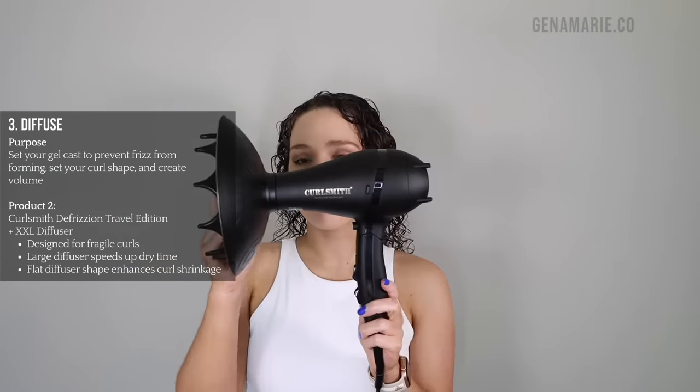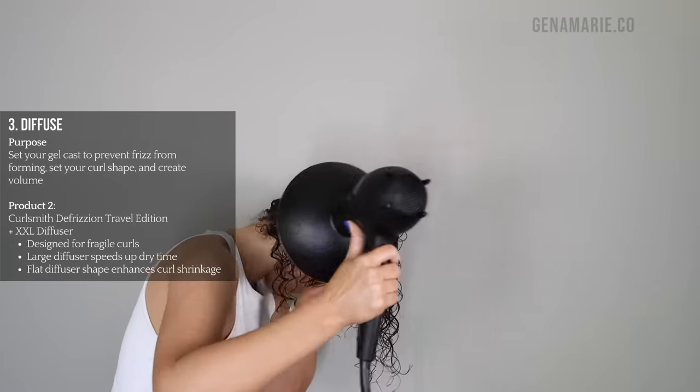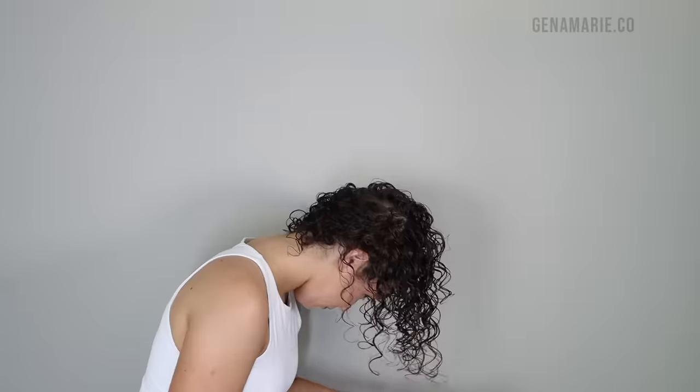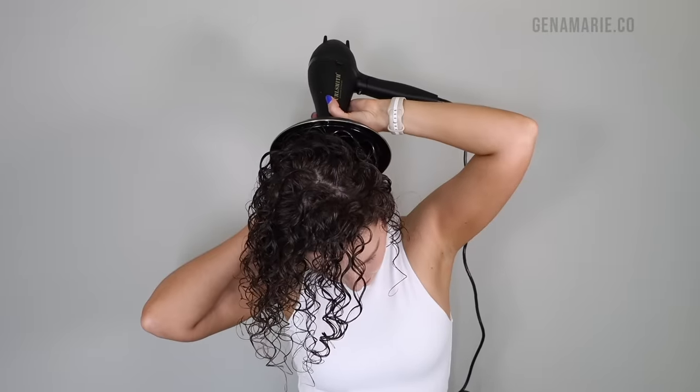Now I'm ready to diffuse, which is also key for preventing frizz. I'm using the new CurlSmith travel edition of the Defrission hairdryer with the XXL diffuser head attached. I hover diffuse at first to set the gel cast and prevent frizz, then scrunch or pixie diffuse for more curl shrinkage — that's where you place the ends of your curls into the diffuser, press it up to your head, turn it on, hold it, and let it go. This gets a lot of curl shrinkage and definition without the air blowing your hair and causing frizz. Air drying, especially in humidity, can lead to so much frizz — diffusing gives you more control because it sets the curl shape and cast right away. I also use the diffuser prongs to lift my roots and create volume.